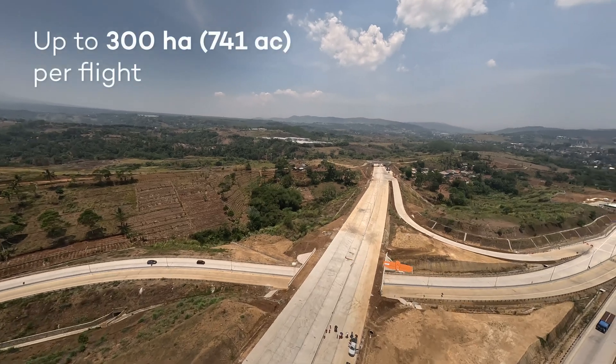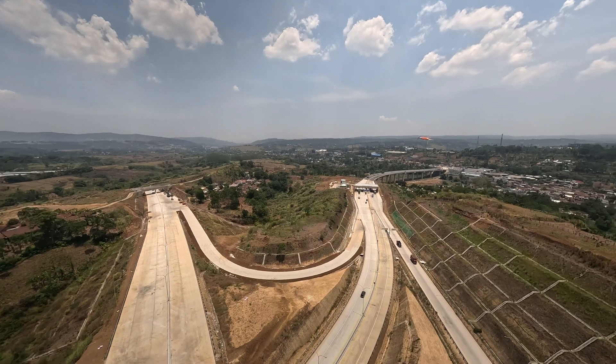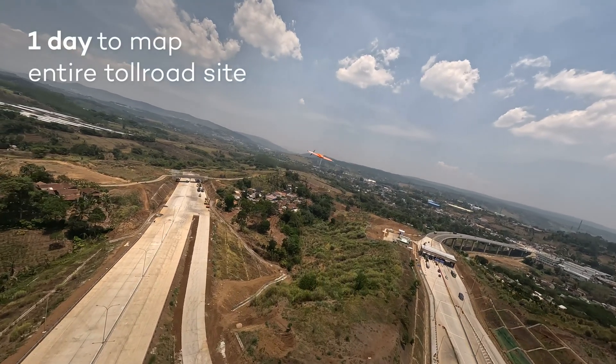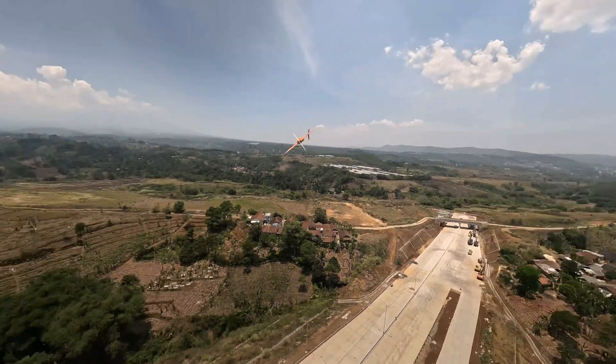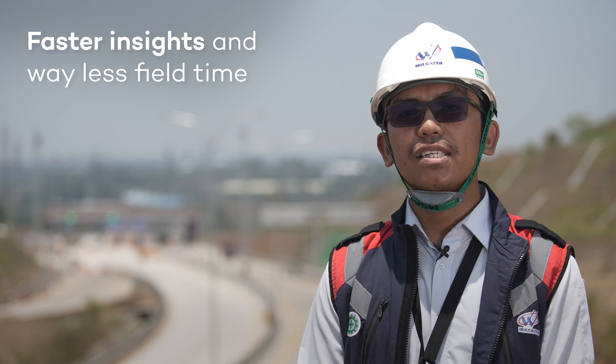Wingtra can cover as much as 150 to 300 hectares with our RX1R Mark II sensor in a single flight. In good weather, we can map the entire construction area within a day. In contrast, our previous drone flown at the same altitude could only cover 50 to 150 hectares in a single flight, requiring no less than three days to map the entire construction area.